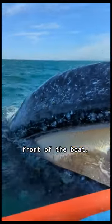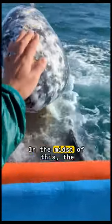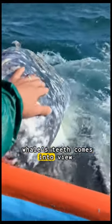A massive whale appears in front of the boat. Everyone seems overwhelmed by its enormous size. In the midst of this, the whale's teeth come into view.